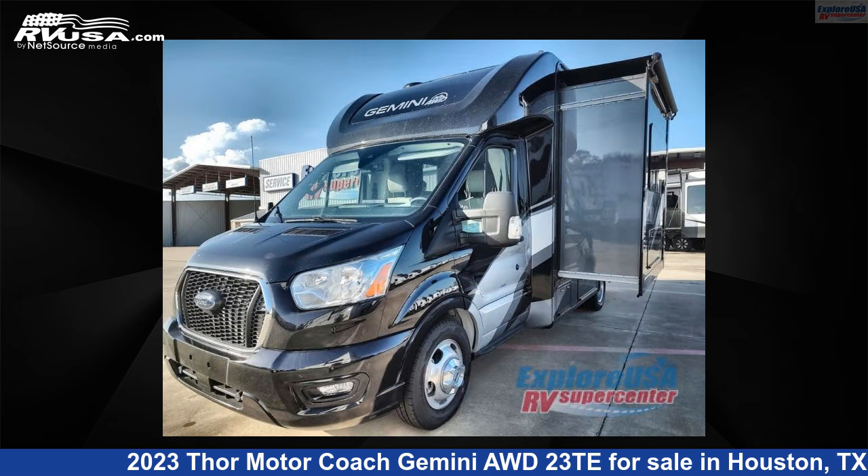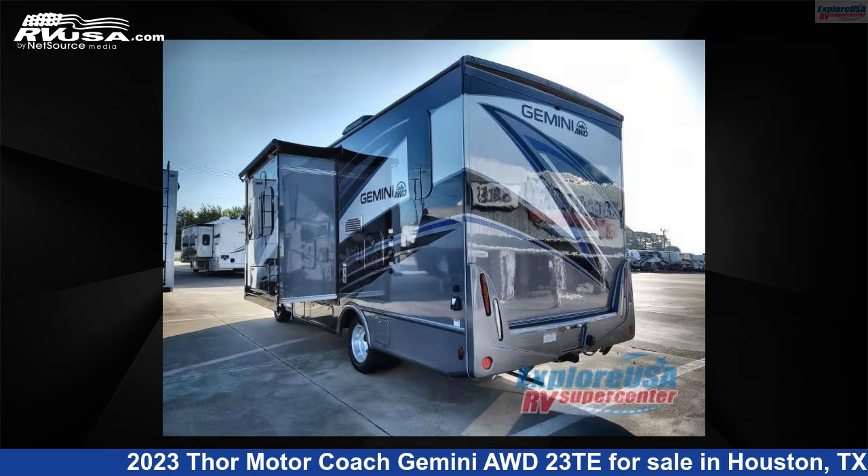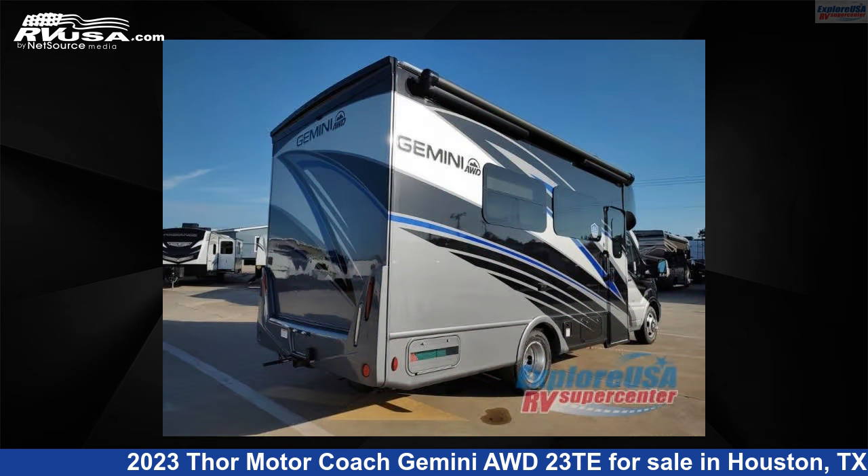This new Thor Motorcoach is 23 feet 0 inches in length and features one slide-out, sleeps two, and 31 gallons fresh water capacity. The floor plan layout of this Class B Plus features a Murphy bed and rear bath. This 2023 Thor Motorcoach Gemini AWD23TE is built on a Ford Transit chassis.